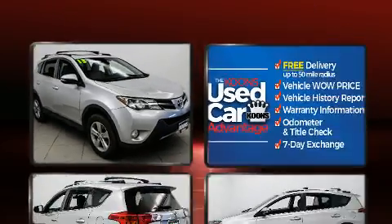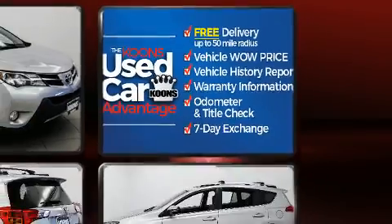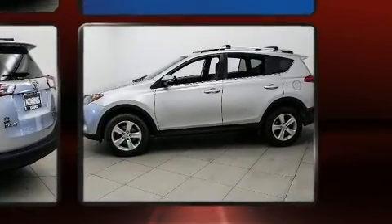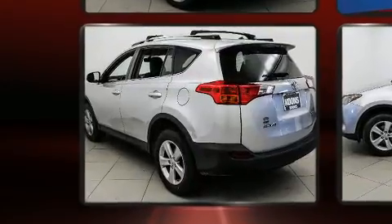Top features include power windows, variably intermittent wipers, an outside temperature display, front fog lights, heated door mirrors, and the power moonroof opens up the cabin to the natural environment.